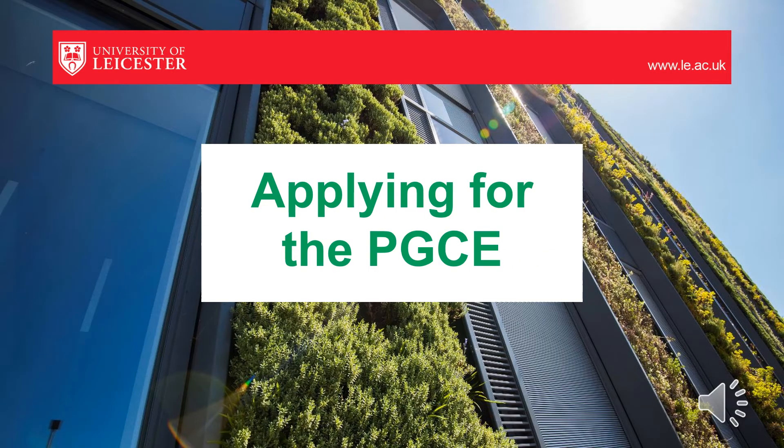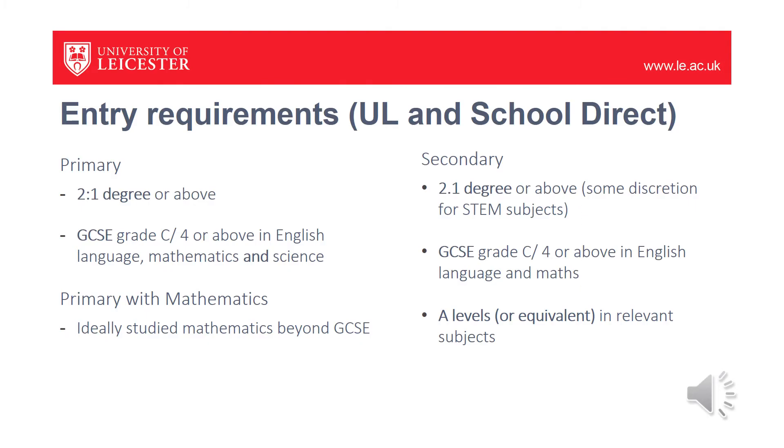This section of the presentation gives advice on preparing your application. For the entry requirements to the PGCE programmes, we're looking for at least a 2:1 degree or above. In primary, that could be across any subject. For primary, we also want to see a grade C or 4 and above in English language, mathematics and science. And for the primary with mathematics specialism, ideally you would have studied mathematics beyond GCSE.